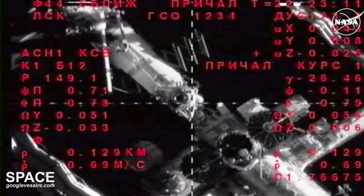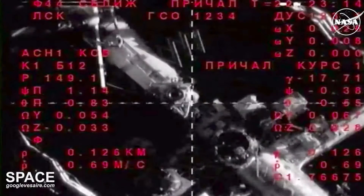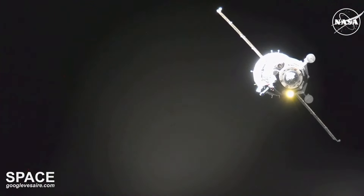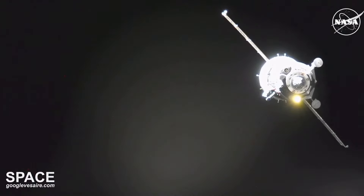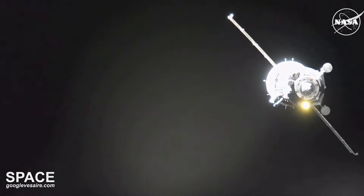We are just moments away from that docking of the Soyuz MS-26 spacecraft. Just three hours ago, at 11:23 a.m. Central, 12:23 p.m. Eastern, the Soyuz lifted off atop its Soyuz 2.1a booster propelling it into orbit. Use some agency mode to fine tune.